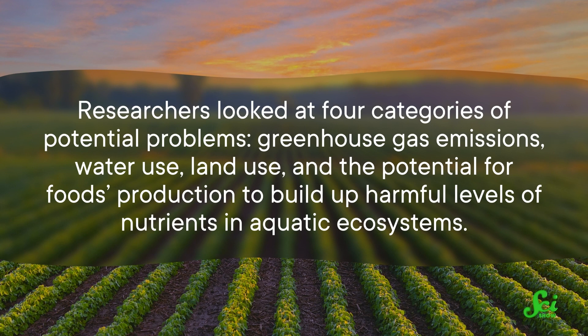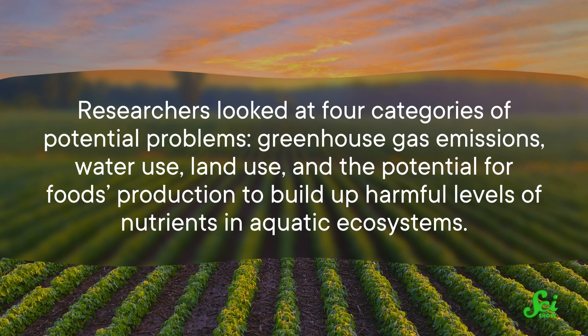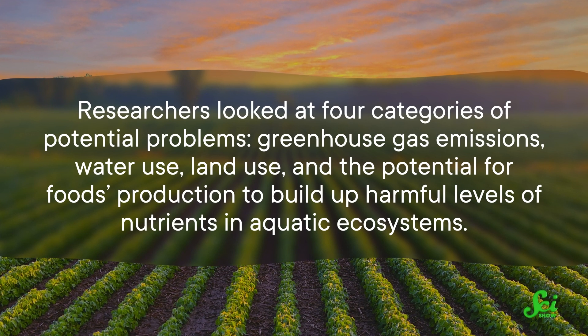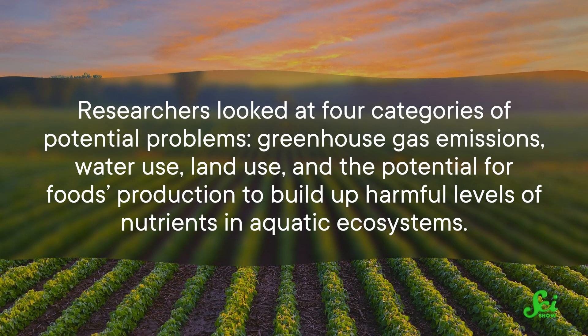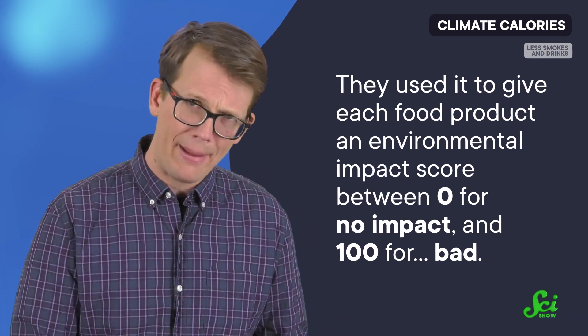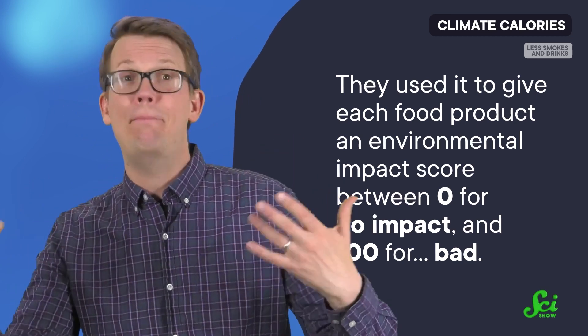They looked at four categories of potential problems: greenhouse gas emissions, water use, land use, and the potential for food production to build up harmful levels of nutrients in aquatic ecosystems. To make all that information a bit easier to grapple with, they used it to give each food product an environmental impact score between zero for no impact and a hundred for bad.